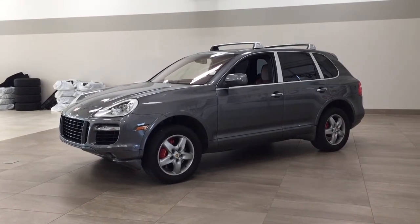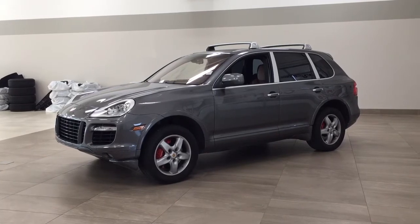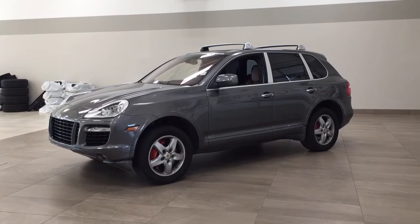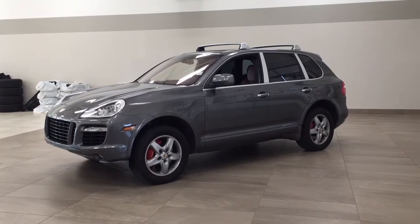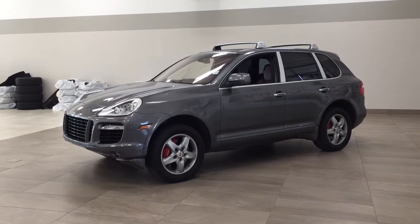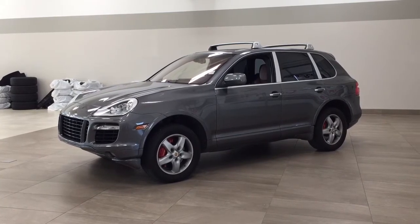Hello folks, welcome to Sherwood Park Toyota located at 31 Automall Road in Sherwood Park, Alberta, Canada. Today I'm going to be showing you this 2008 Porsche Cayenne Turbo. One of the most notable features on this turbo is its panoramic roof. You have your heated front seats as well as your navigation system. I'm going to go through a couple more features on the inside and outside of the vehicle to get you better familiar with this 2008 Porsche Cayenne Turbo.